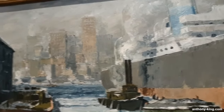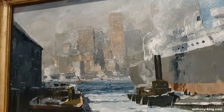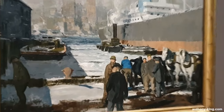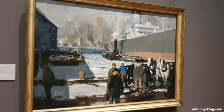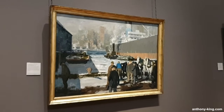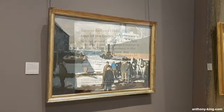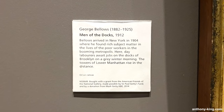Placed alongside the East River, the piece offers a perspective across the partly frozen water to the towering structures of lower Manhattan. Noteworthy elements include a shaded warehouse on the left and the substantial hull of an ocean liner on the right, forming two impactful diagonals converging at the sunlit Manhattan skyline.